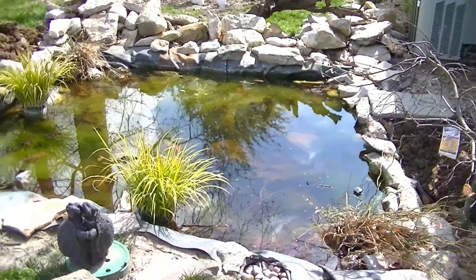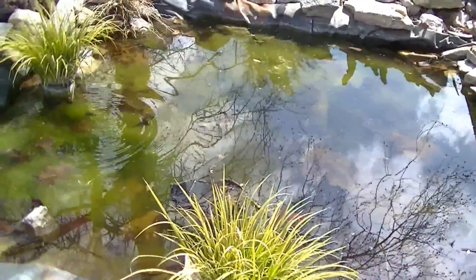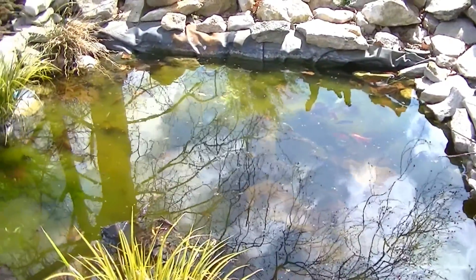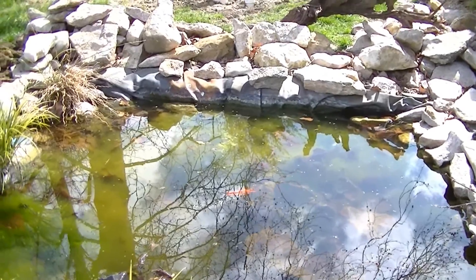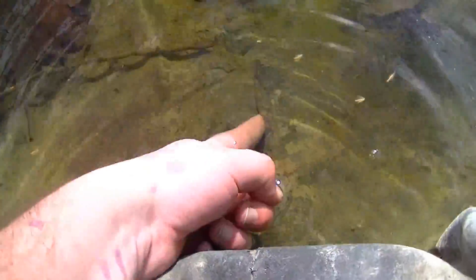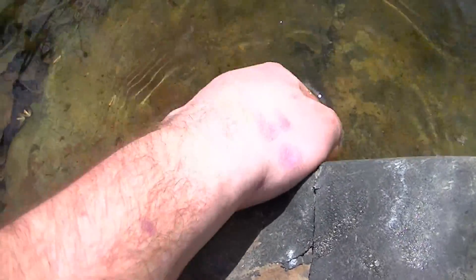Quick update on the pond — I need to get in here and clean it out. The wife and I have been talking, and on my last video I was guessing the pond is leaking, which is pretty much true. If you look right down here, you can kind of see there's a spot — it's leaking.